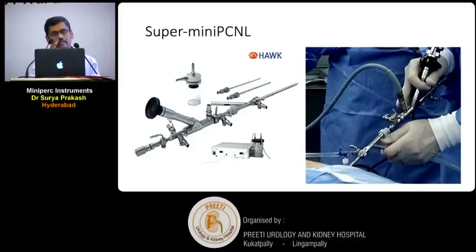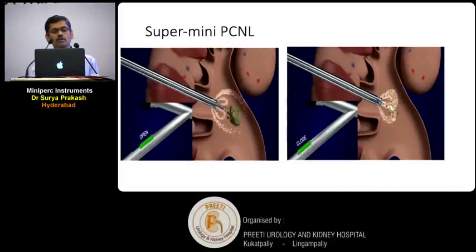The other innovation is super mini-PCNL, which comes from Hawk Medical Company. Here there is a separate channel for irrigation, a separate channel for suction, and a separate channel for passing accessories or a laser fiber. The principle is that you break the stone with laser and don't remove any fragments manually — they come out by suction. The outflow outlet is connected to a powerful controllable suction, and all the fragments are sucked out from the pelvicalyceal system. It is called super mini-PCNL.